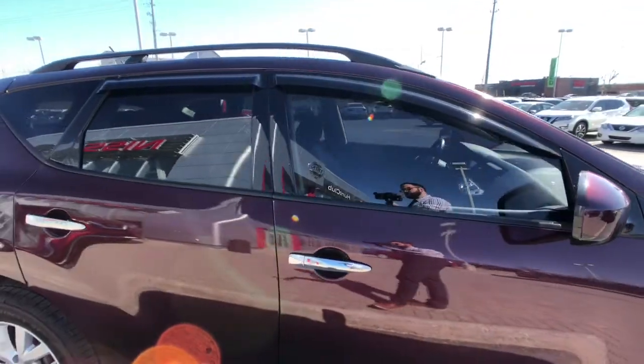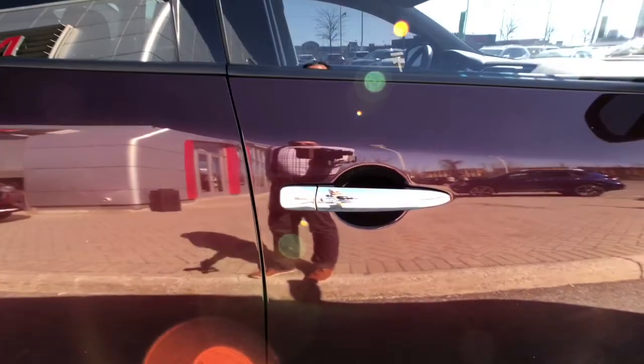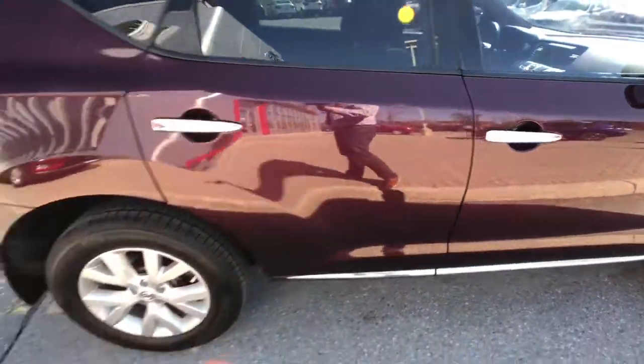You can see the previous customer did put in window tint for the front windows as well, and you do have privacy tint in the rear. Right there on your chrome-accented door handles, you do have an intelligent keyless entry button as well.